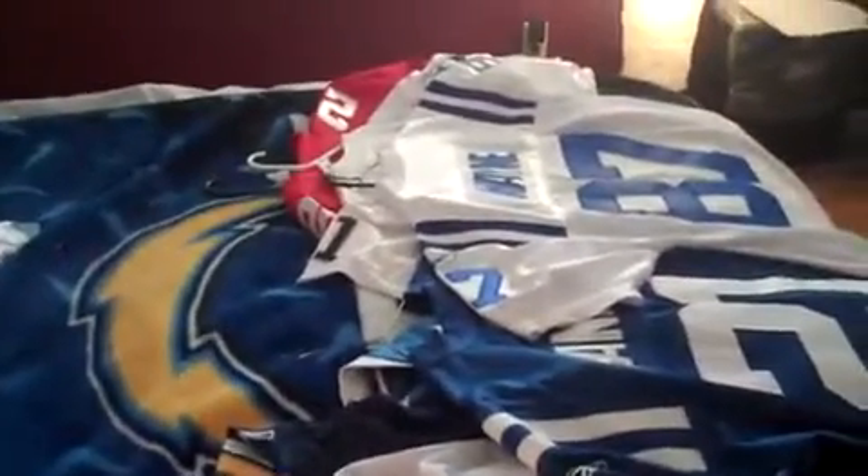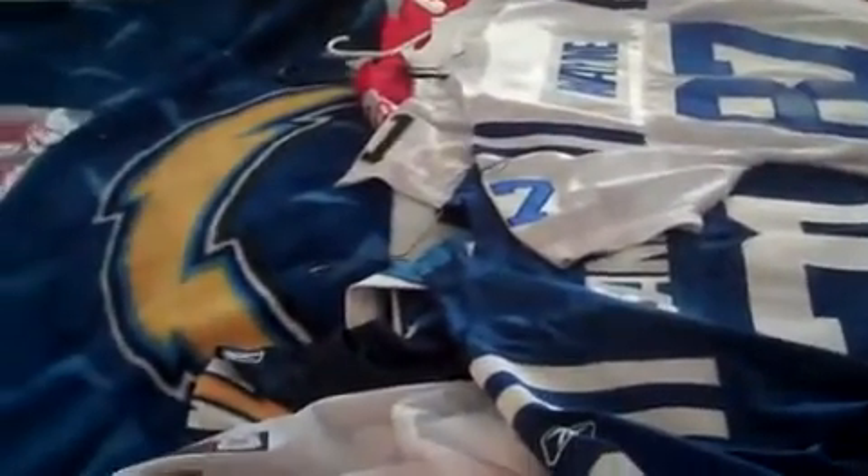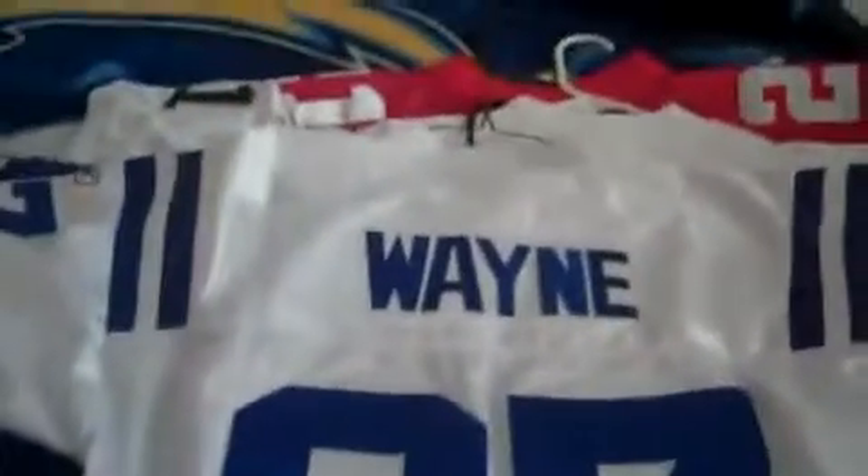Just be aware — if anyone is selling a jersey for less than like 120 bucks, pretty much guarantee that it's going to be a fake authentic. But if you don't really care and you're still supporting your team, most of them now look pretty good quality. Anyways, that's the vid. Just beware.